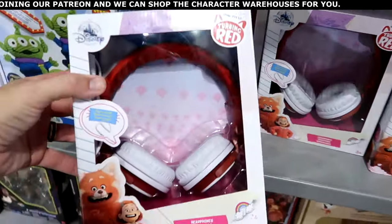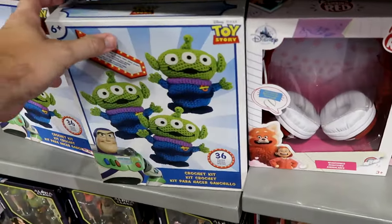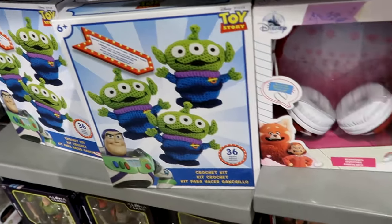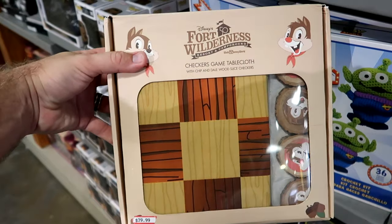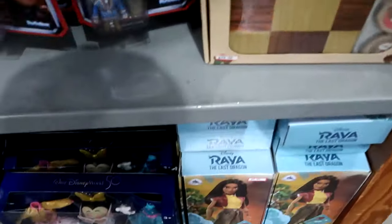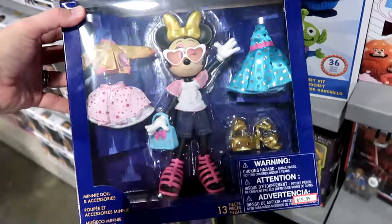They have even more Turning Red merchandise — a nice little headphone set, plug and play, $20 from $30. Right next door is a crochet set from Disney Pixar Toy Story — 36 pieces — you can make your own Aliens from Toy Story, $10 from $20. Underneath is the 50th anniversary Fort Wilderness Campground checker set — you get the tablecloth and all the chess pieces are little wooden Chip and Dales — $40 from $80. And they have the 50th anniversary Minnie Mouse doll wearing a Walt Disney World 50s shirt, with lots of dresses, jackets, accessories, and shoes for $19.99.